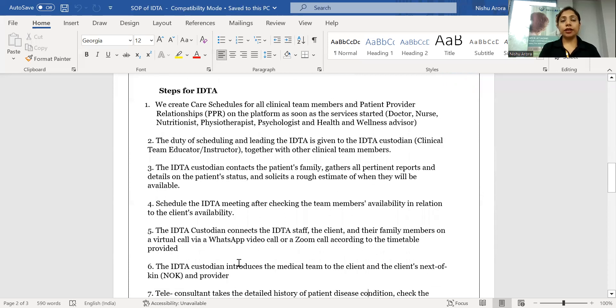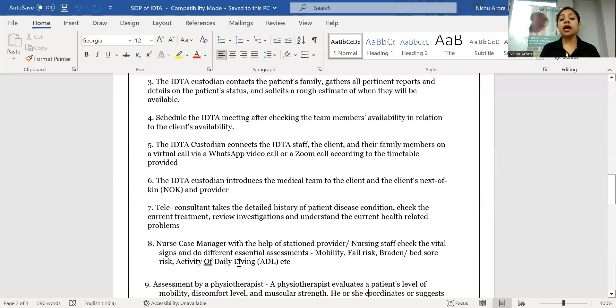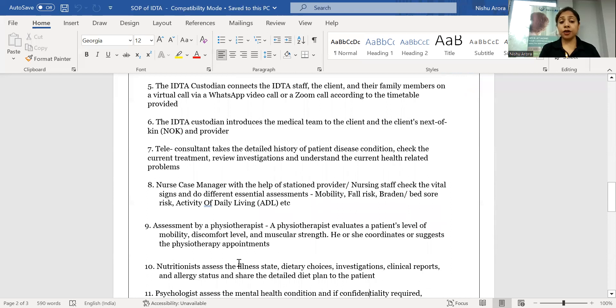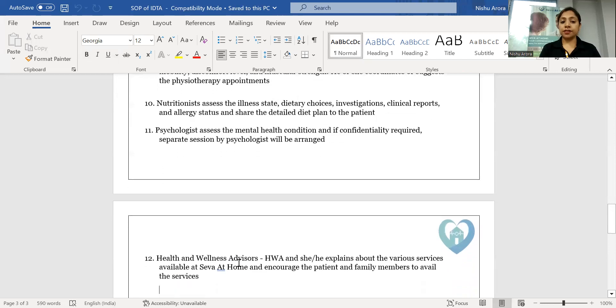We take the discharge summary and medical prescriptions belonging to the patient to understand the case. The team evaluates the complete summary and performs the assessment. The doctor does the doctor assessment portion, the nurse does the nurse portion, the physiotherapist does their portion, the nutritionist does their portion, and the psychologist assesses the mental health condition.